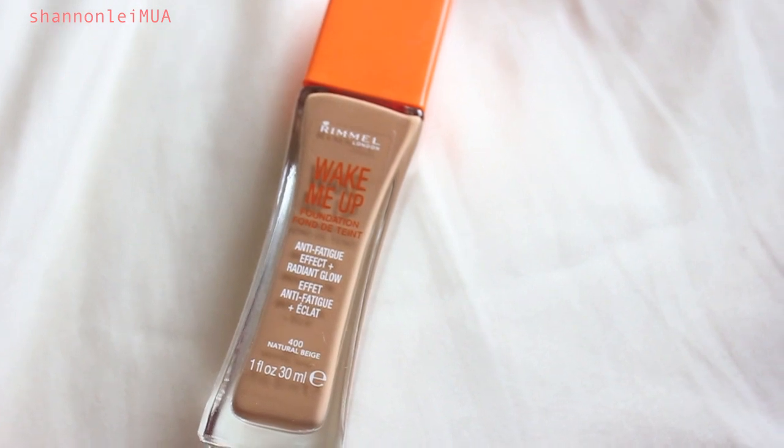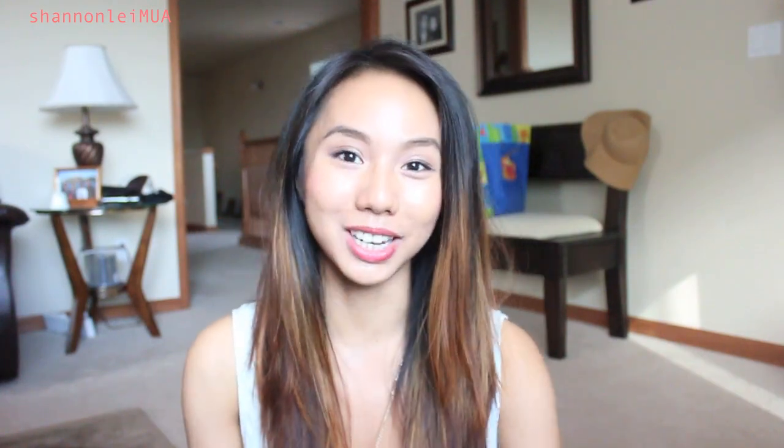I'm going to start off with what I got from Canada. I went this weekend and I went to a Shoppers Drug Mart and bought Bioderma and the Rimmel Wake Me Up foundation. I have it in the shade Natural Beige, and I believe this is the darkest shade they have, so there's not much variety with this foundation, but I'm really excited to try it out.